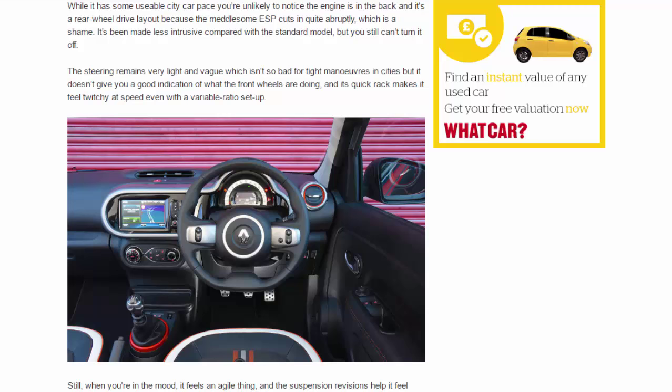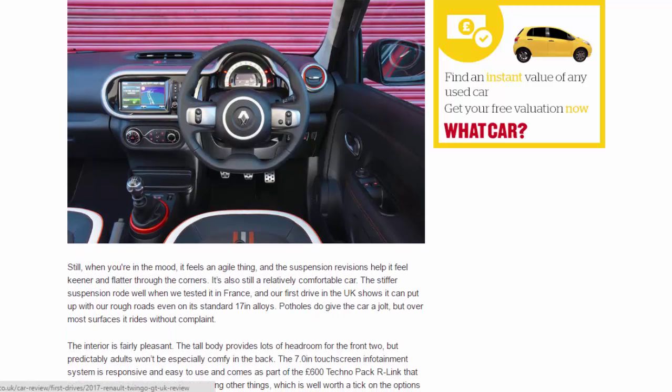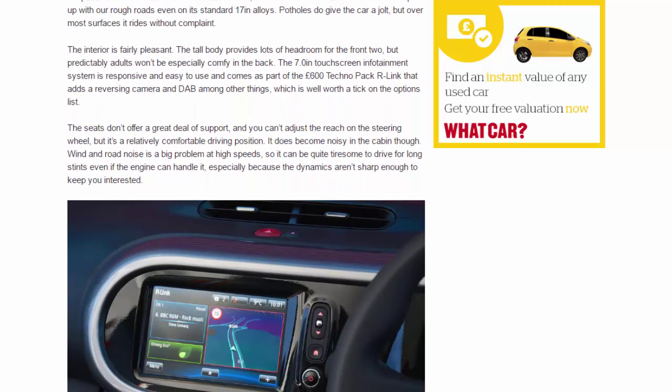Still, when you're in the mood it feels an agile thing, and the suspension revisions help it feel keener and flatter through corners. It's also still a relatively comfortable car — the stiffer suspension rode well when we tested it in France, and our first UK drive shows it can put up with rough roads even on its standard 17-inch alloys. Potholes do give the car a jolt, but over most surfaces it rides without complaint.